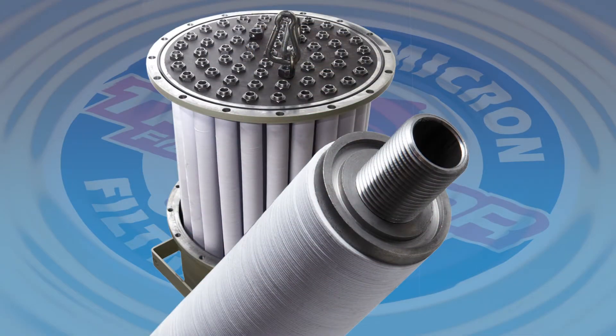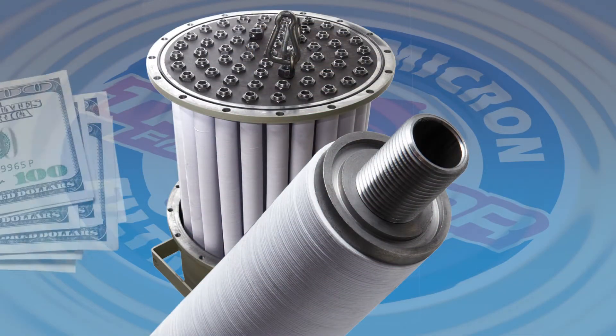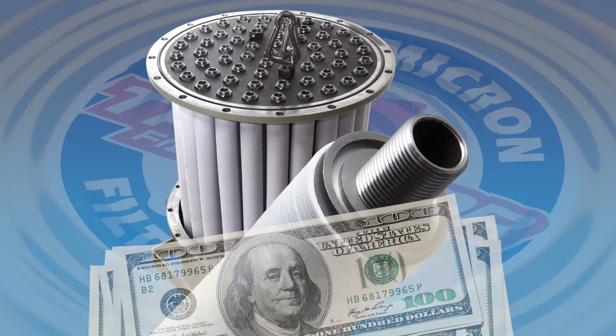Unlike any other form of filtration, Transer delivers a tangible return on investment that goes right to your bottom line.